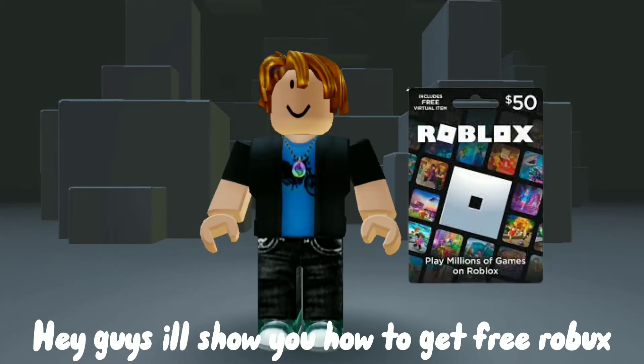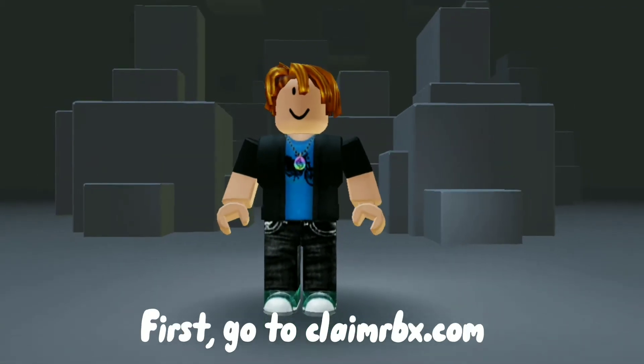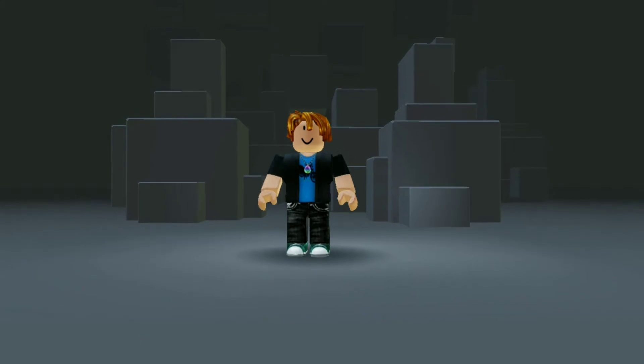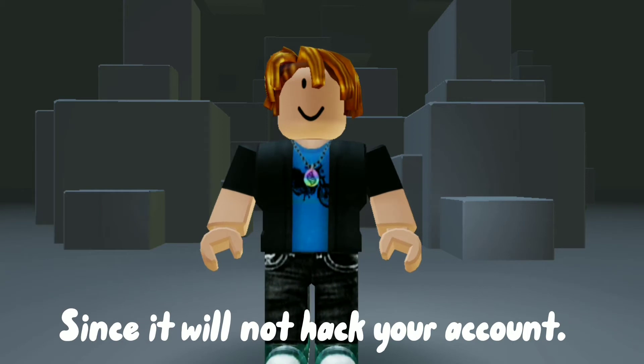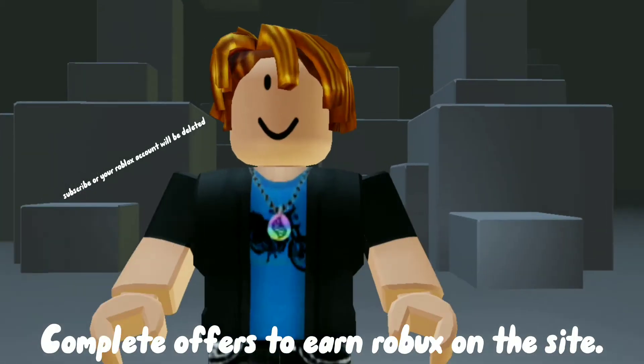Hey guys, I'll show you how to get free Robux. First, go to claimrbx.com and type in your username. The site will never ask for your password since it will not hack your account. Complete offers to earn Robux.